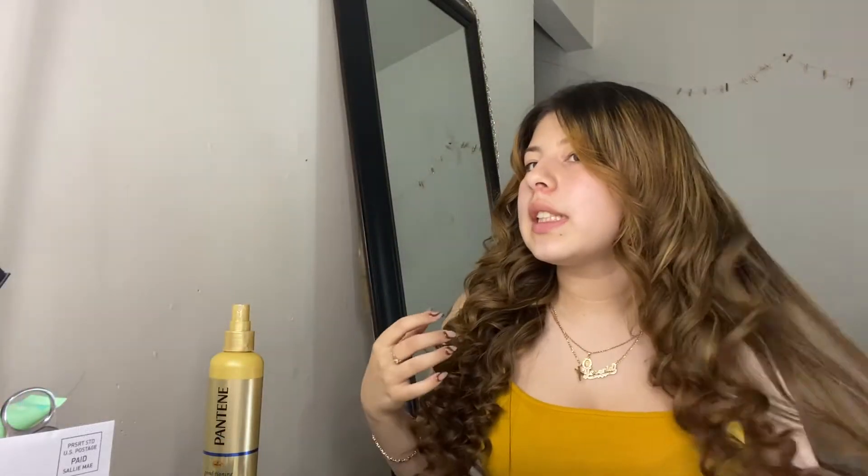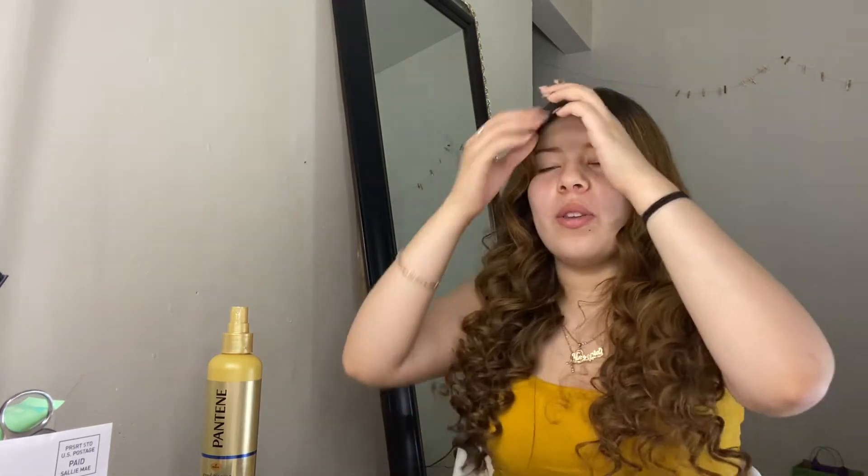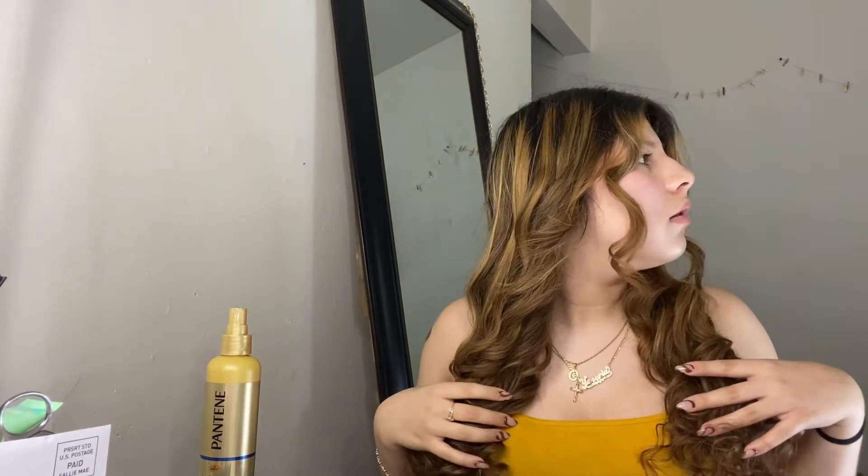Okay guys, I just finished my hair. I'm going to brush through it and add some hairspray, then put it up for now since I still have to get my makeup done. I can just touch it up a little bit after the makeup appointment.